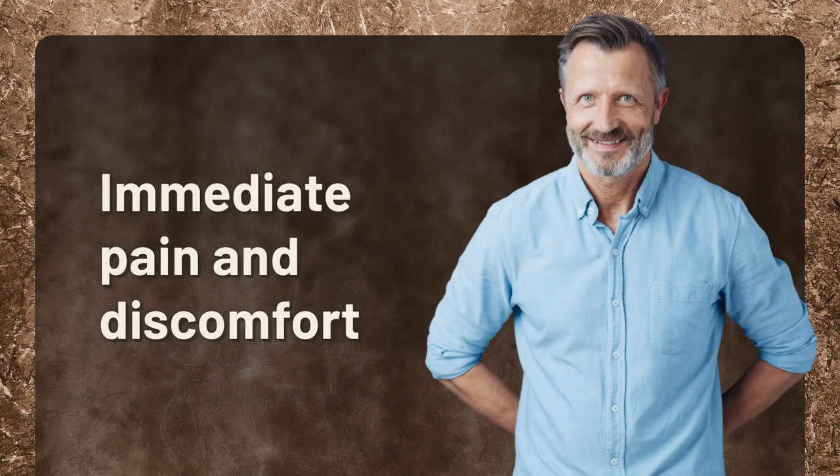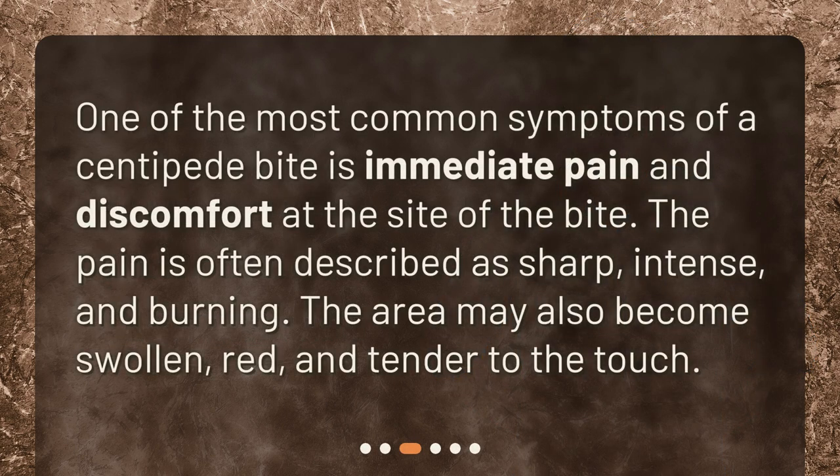Immediate pain and discomfort. One of the most common symptoms of a centipede bite is immediate pain and discomfort at the site of the bite. The pain is often described as sharp, intense, and burning. The area may also become swollen, red, and tender to the touch.